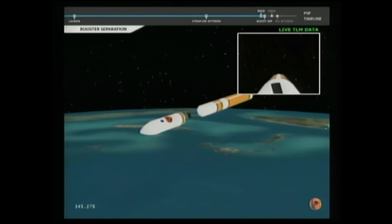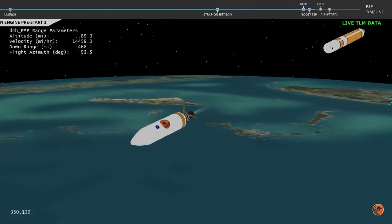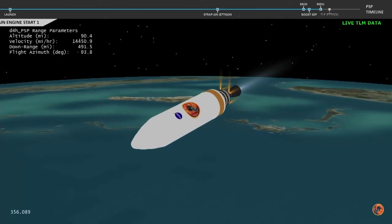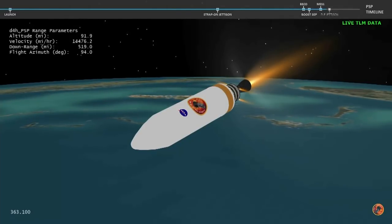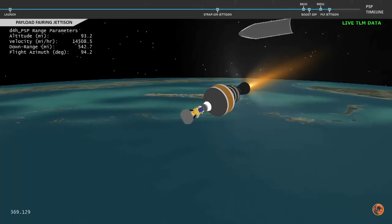Nozzle is deploying. We have pre-start on the RL-10. We have ignition on the RL-10 engine. Engine chamber pressure looks good. We have good indication of payload fairing jettison.